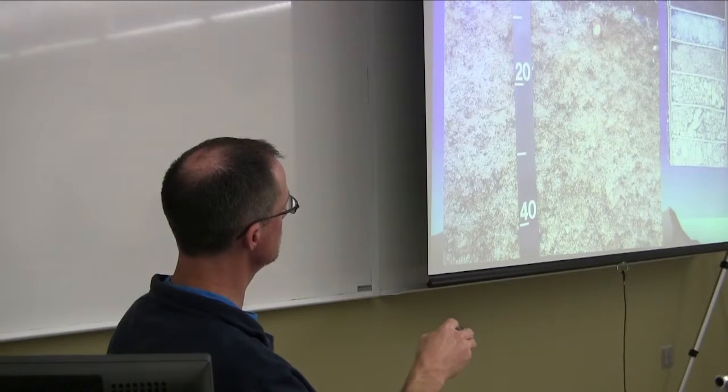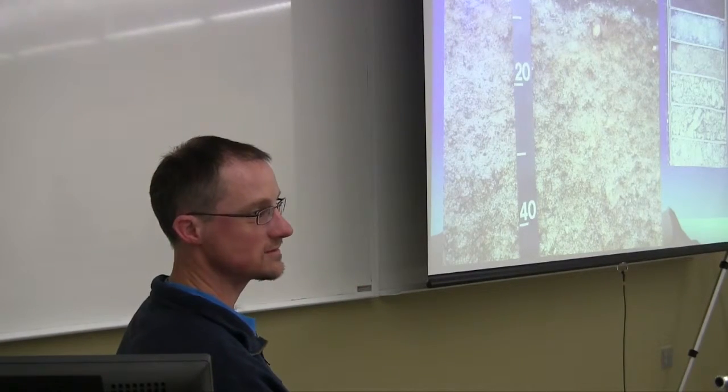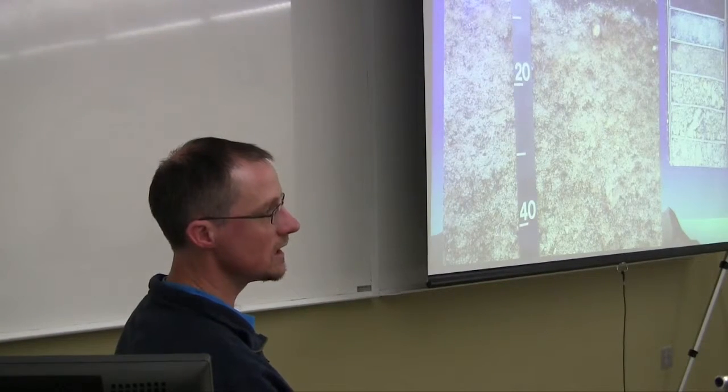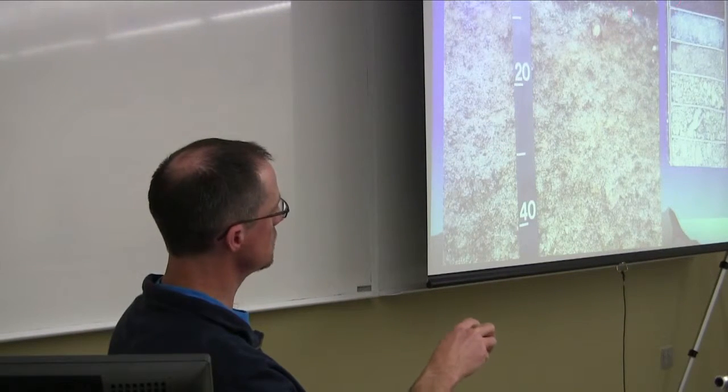Our spodosols are about as colorful as it gets in the pumice zone. We decided for now it's not worth setting up a brand new series — we're calling it a taxadjunct. There's a very similar soil that does not have this orange accumulation, and we're calling this that soil but with a spodic accumulation, rather than setting up a whole new soil, partly because we just don't have a whole ton of it. As we get into the Umpqua National Forest, if we ever get over there, we'll probably find more of it and capture a broader range of characteristics to set up a brand new soil.